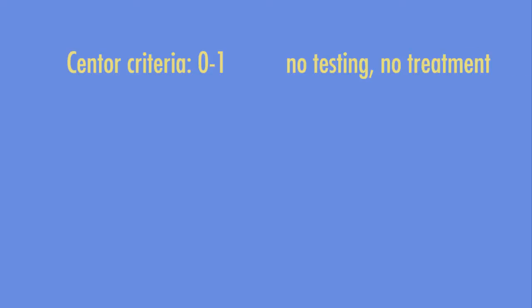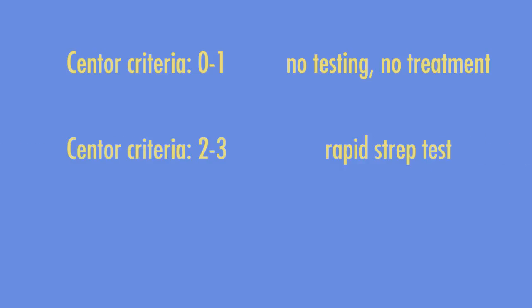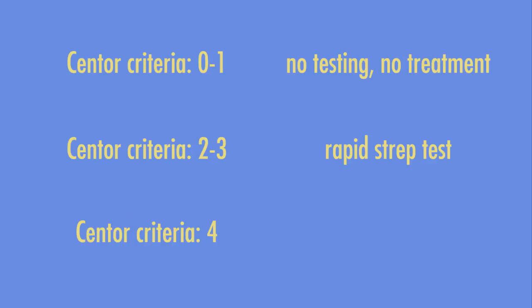When it comes to using the Centor criteria to help with management, as a general guideline, patients with a Centor score of 0–1 rarely have Group A strep and should not undergo any testing or treatment. Patients with a score of 2–3 should have testing by a rapid strep antigen test. And patients who meet all four criteria have a greater than 50% likelihood of having Group A strep and should be treated empirically.